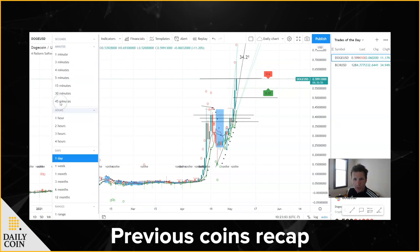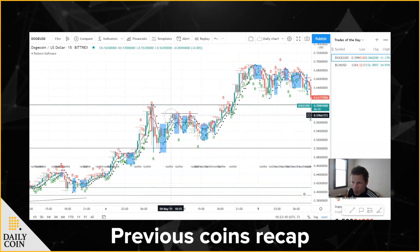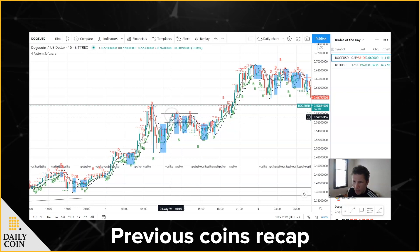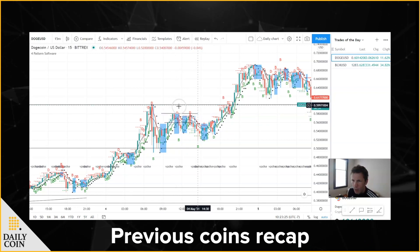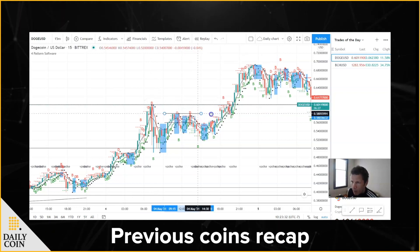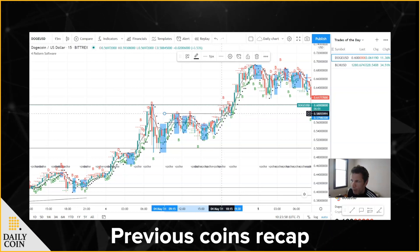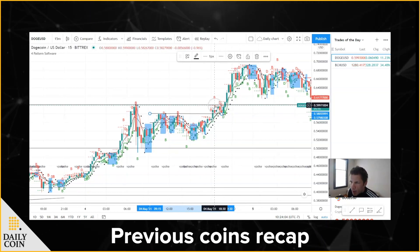Yesterday around 10 my time, May the 4th, I was saying that if price can break above .58, then I think it will test and potentially break the high — the .60 resistance. And you can see right here on this 15-minute chart, at 18:15 my time it closes above .58. So right there I was very confident this was going to take out .60, but then it hit that .60 resistance.